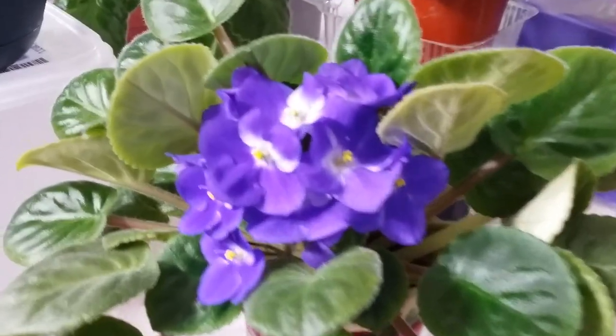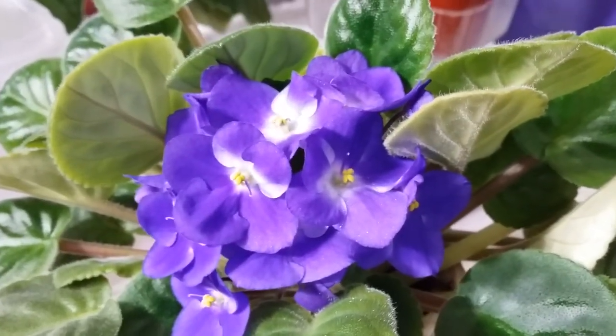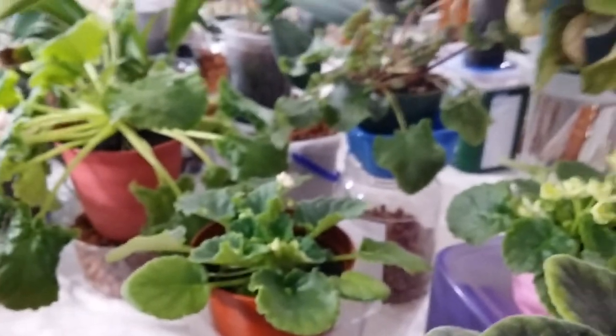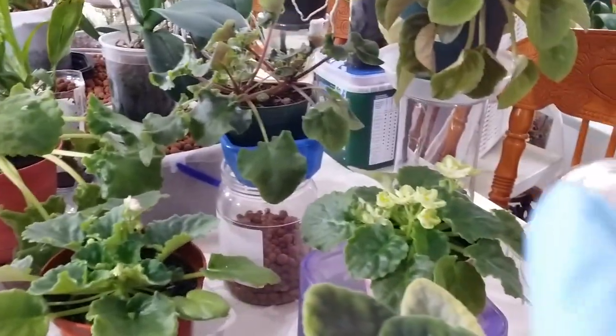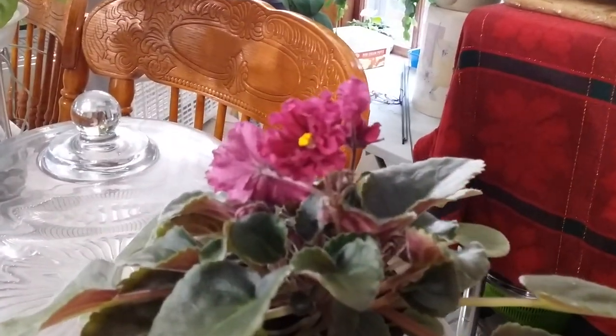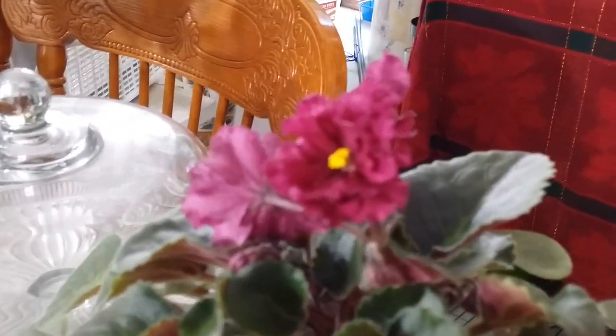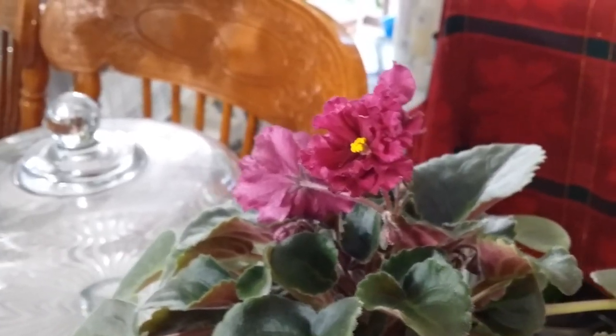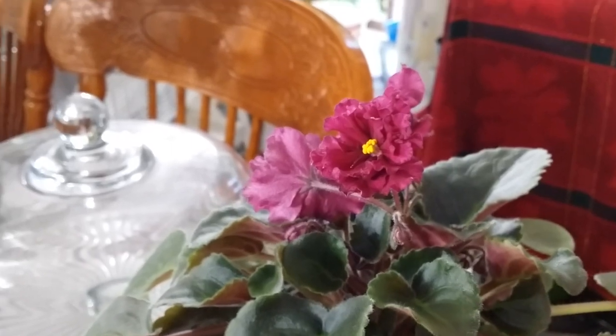Look at this African violet — super gorgeous! I've got African violets in there that are flowering. They are available on BloomLovers.com. Look at that, and that's my Gutleya collection right there.